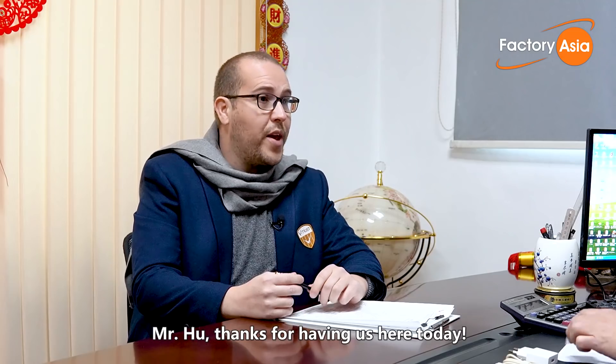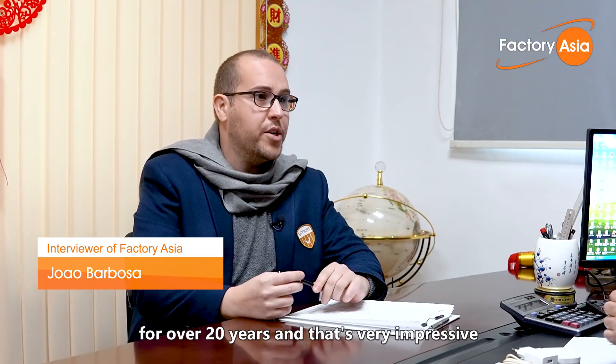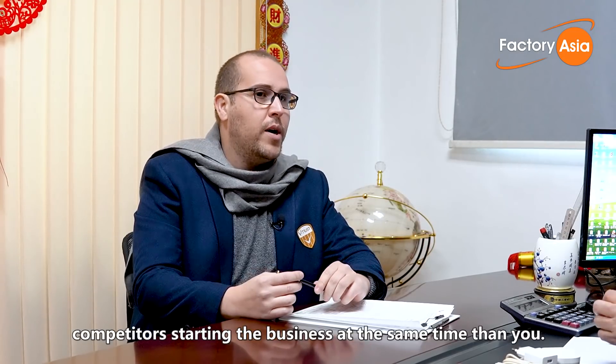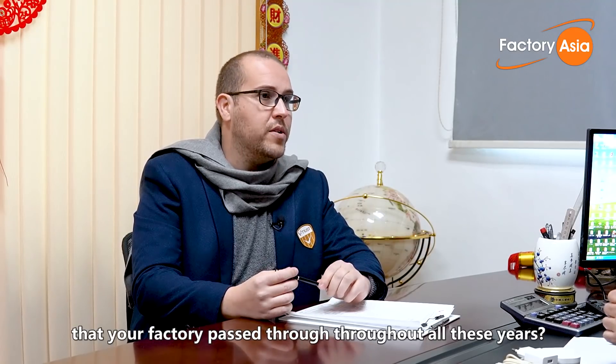Hi Mr. Hu, thank you for having us here today. Mr. Hu, you've been in the charger and adapters business for over 20 years, and that's very impressive that you could stand out with so many competitors starting the business at the same time as you. Can you tell us more about the key changes your factory passed through throughout all these years?